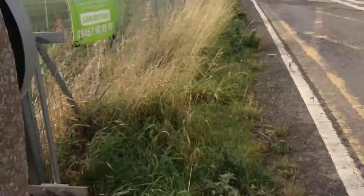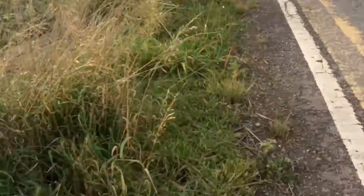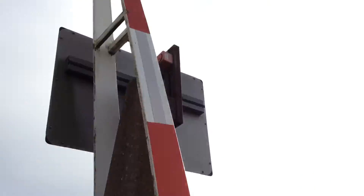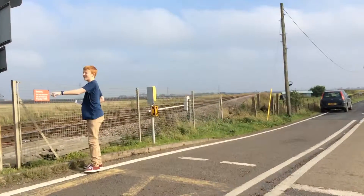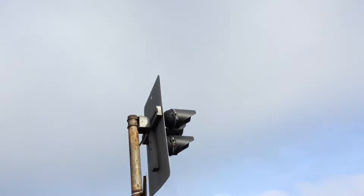Here's your halogen light. Here's the back of the lights with its alarm. Here's your phone box over there. Here's your other halogen light.